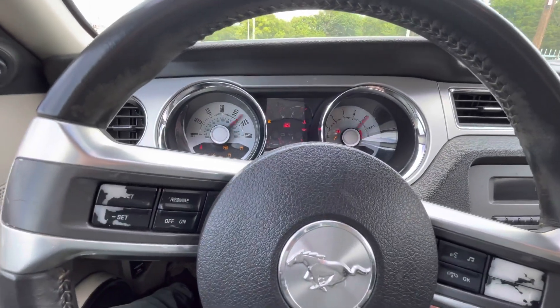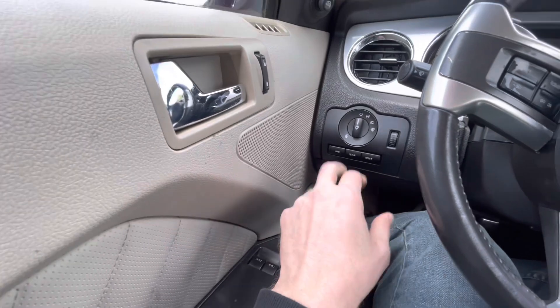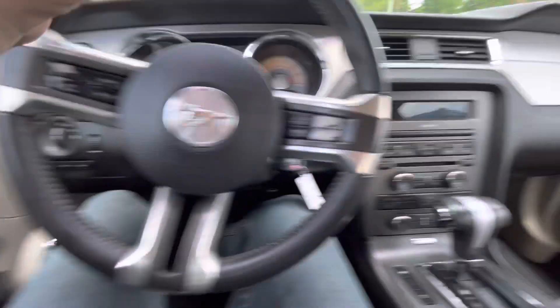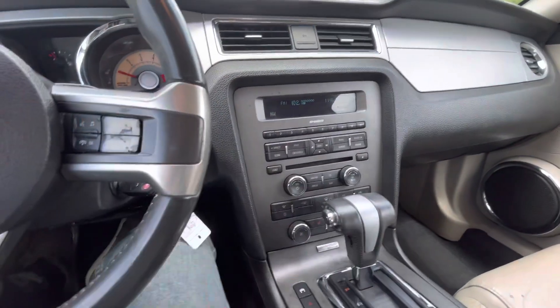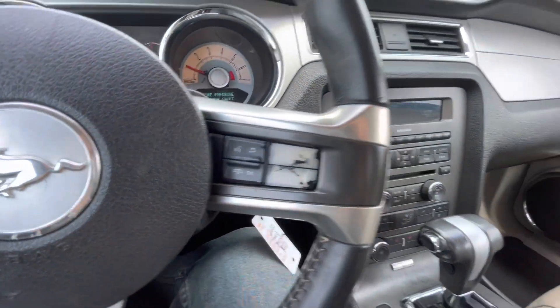Going behind the steering wheel and turning it on — fires up super easy. Power windows, locks, and mirrors, AC, heater, and steering system all work great. It does have Bluetooth so you can connect your phone to it.